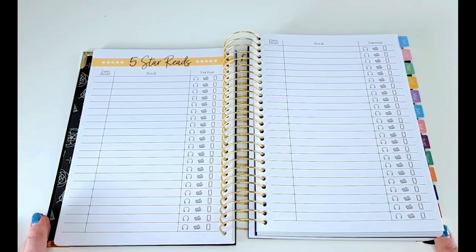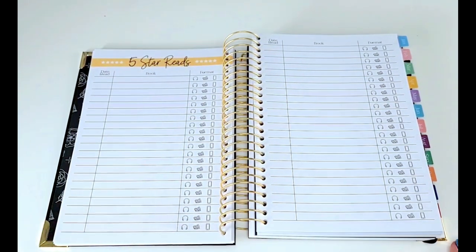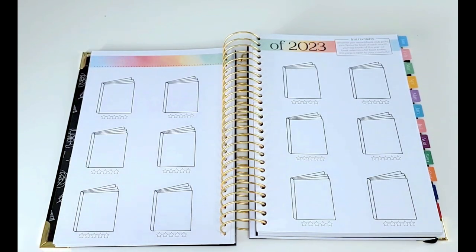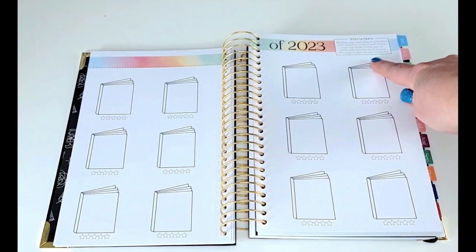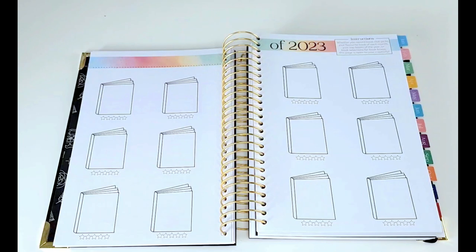There is also a spread to keep track of all five-star reads. This is a very generous spread considering I've maybe given five books five stars in 2022, but some people are more generous with their five-star ratings. Here's another spread you can really interpret however you want — she left this area blank for you to use your imagination. I think I'm going to use this to determine the best book of every month since there are 12 books, doing best of January, February, March, etc. It actually says right up here whether you record book club picks, your favorite book of each month, your top books of the year, or book selections for book boxes — this page is open to your creativity. She gave a lot of flexibility here.